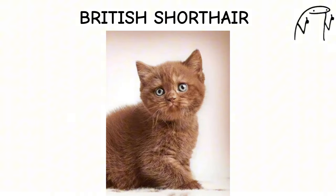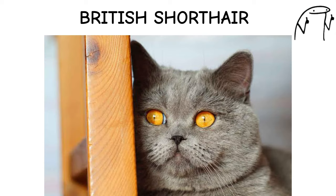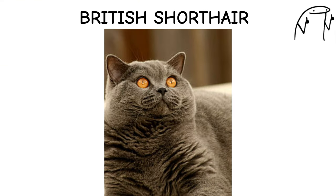They are known for their affectionate nature and easygoing demeanor, often forming strong bonds with their human families. British Shorthairs come in a variety of colors and patterns, including solid, tabby, and bicolor, each with its own unique charm and personality.